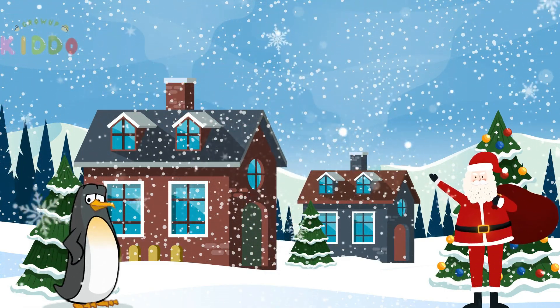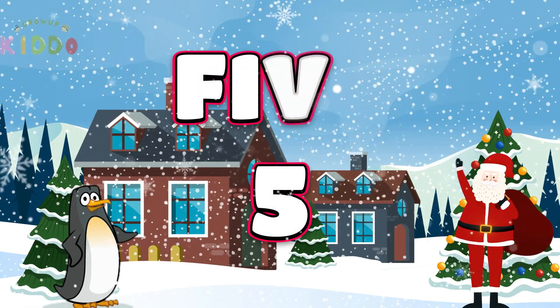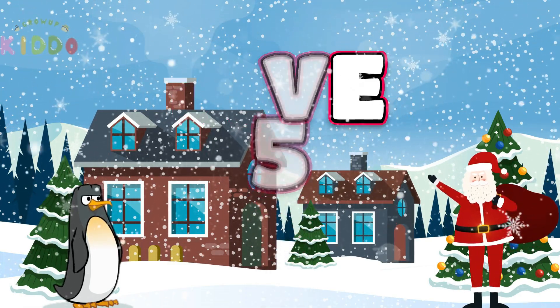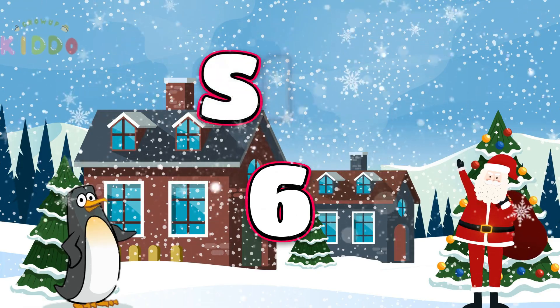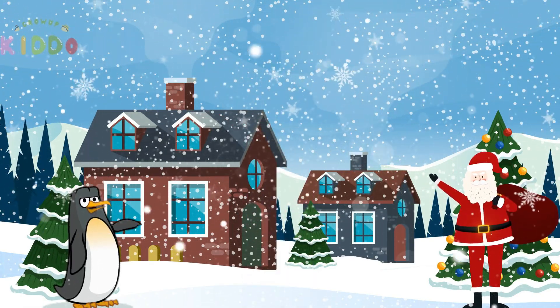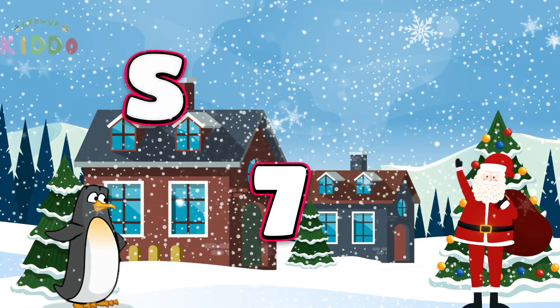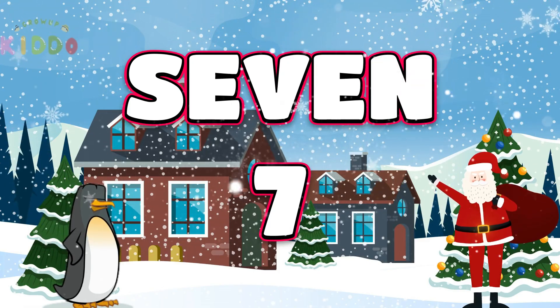High-five for number 5: F-I-V-E. 5. Halfway there with number 6: S-I-X. 6. Lucky number 7 is next: S-E-V-E-N. 7.